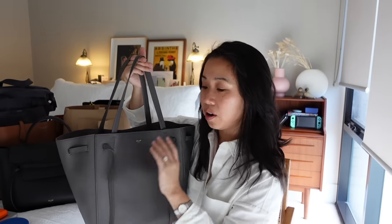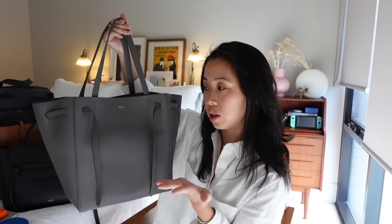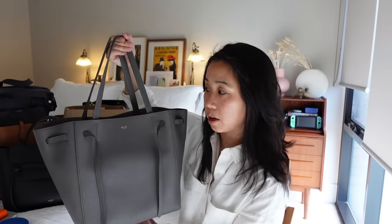This is a bag I certainly see myself rotating and wearing for many years to come. Not only is it a trusty work bag, but it's also a great off-duty bag for me as well.